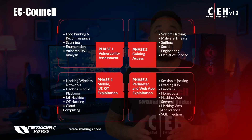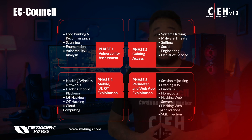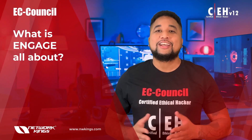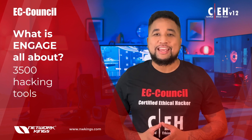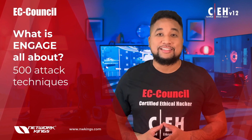This four-phase engagement requires students to think critically and test their new knowledge by capturing a series of flags in each phase, demonstrating the live application of skills in a consequence-free environment through EC-Council's new cyber range. CEH Engage provides exposure to over 3,500 hacking tools to attempt over 500 attack techniques.